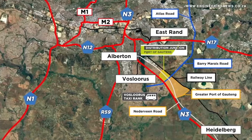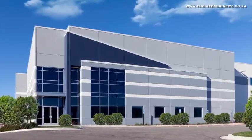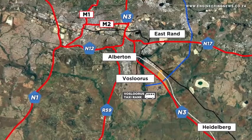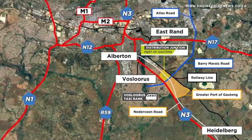We are ready to go because we are an existing area. All the services are there. There's public transport — the Fosluris taxi rank is just across the road. There's an area of 1,400 hectares which, in terms of the Ekelheni spatial development framework, is earmarked for industrial and logistics. We've baptised that whole area the Greater Port of Gauteng. So there are lots of opportunities for smaller companies and trucking companies that want to position themselves for the next 20 years. They must come and look at the Greater Port of Gauteng.